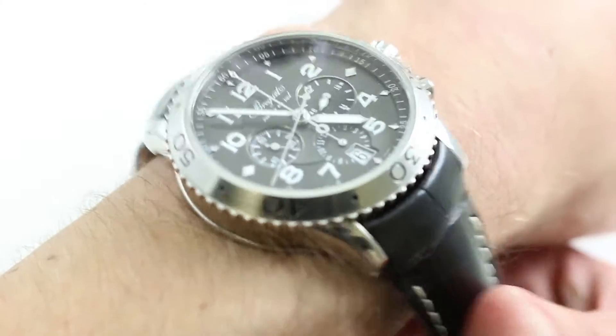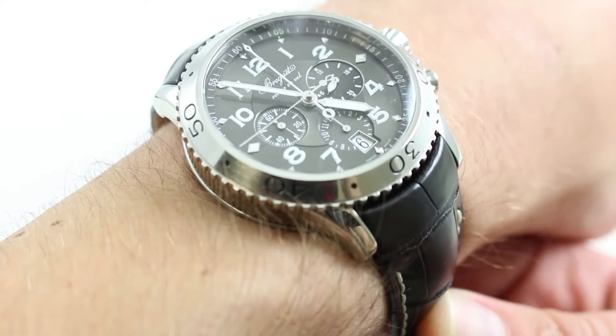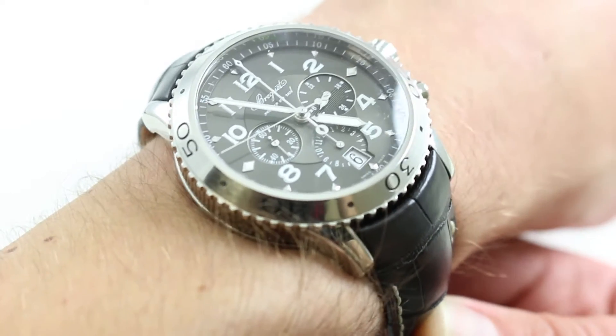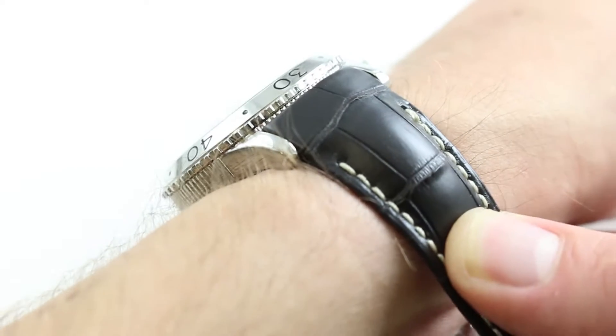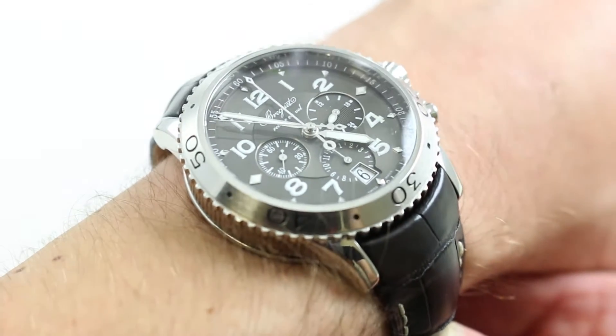Hi, I'm Tim. Welcome to our channel and thanks for logging on. Today we're discussing the Breguet Type 21 reference 3810ST. You can see this 42mm flyback aviator's chronograph on our website, purchase it there, and if you enjoy these videos please subscribe to our YouTube channel.